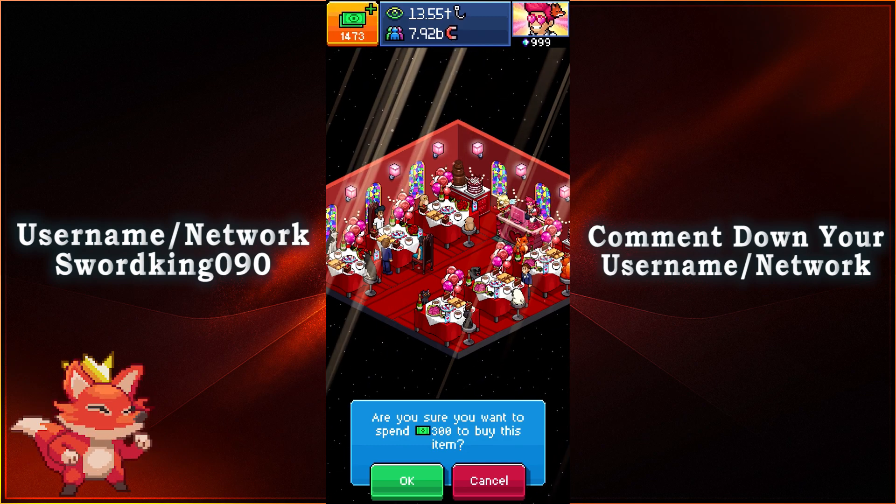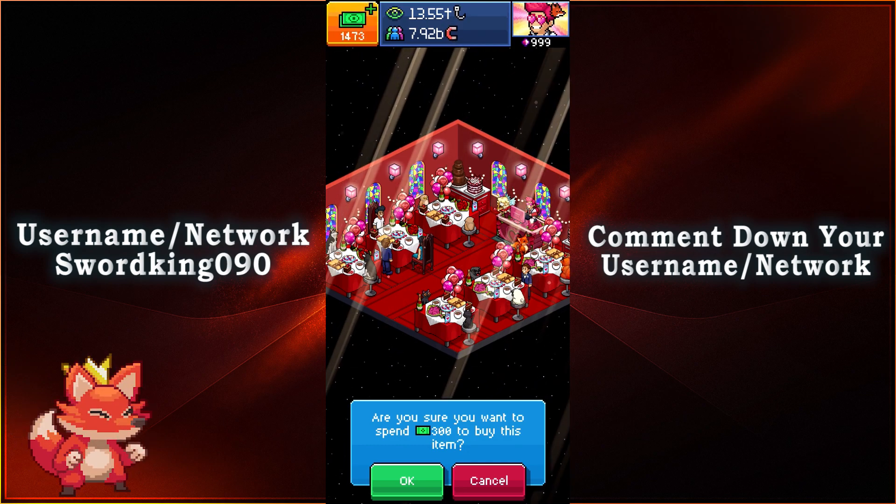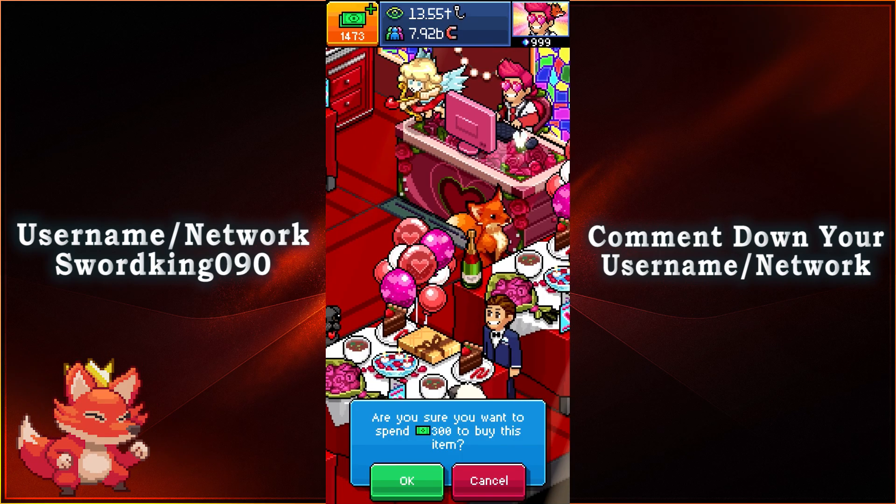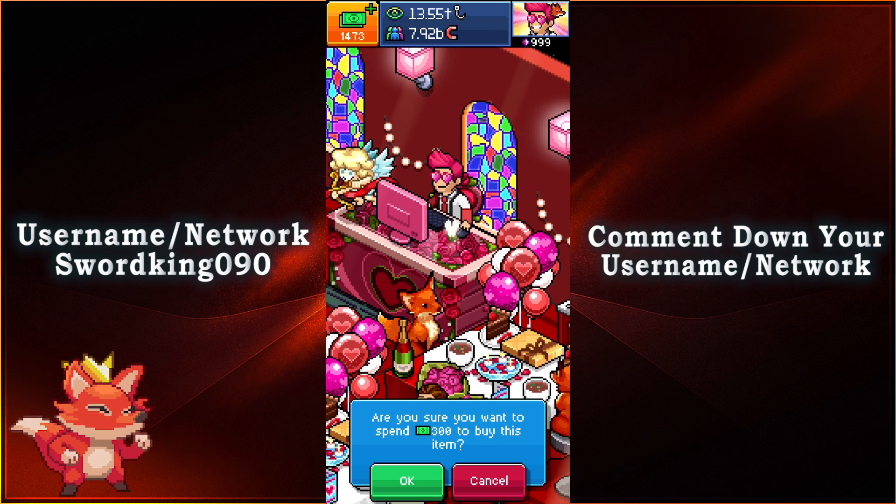But until next time, I've been SwordKings90. Have a great day everyone, stay safe out there, and as always I'll see you guys next time in a new video or live stream.